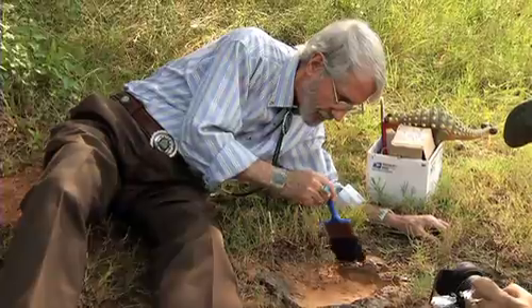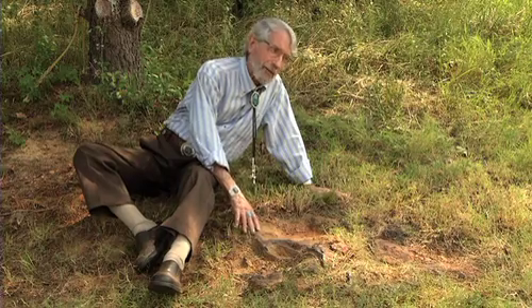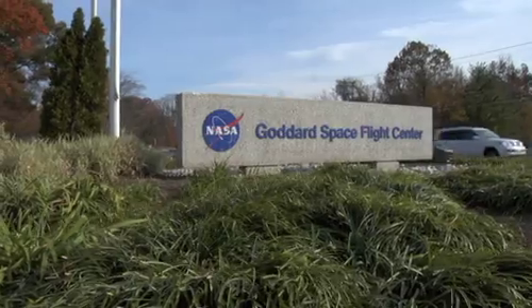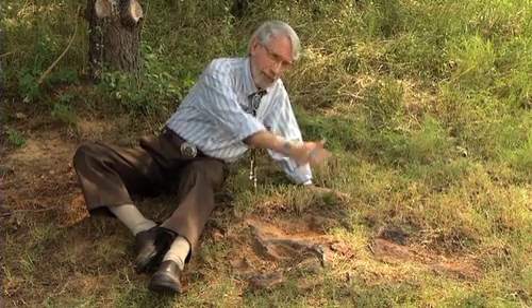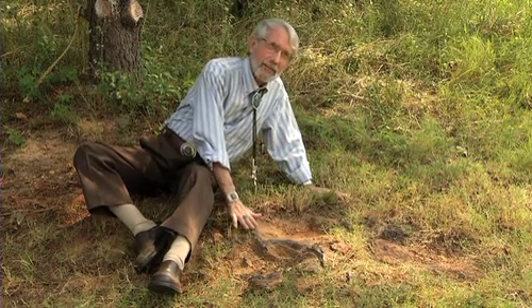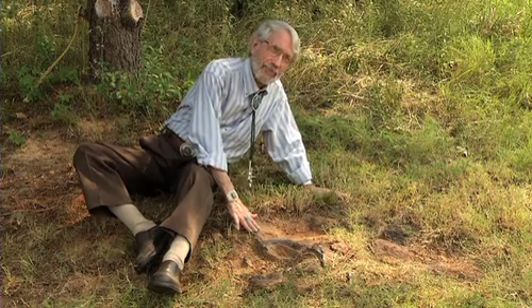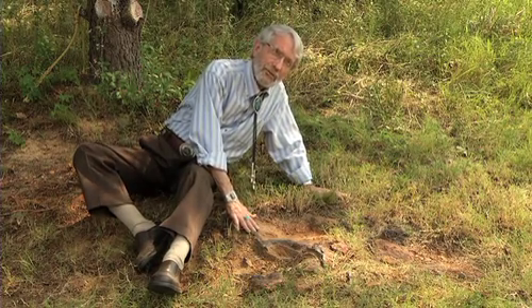The most thrilling thing about finding this one — I've found other nodosaur tracks — but what really thrilled me about this one was because I found it at Goddard Space Flight Center, and I love the paradox. Here, space scientists may walk along here and they're walking exactly where this big, lumbering, heavy armored dinosaur walked maybe 110, 112 million years ago.